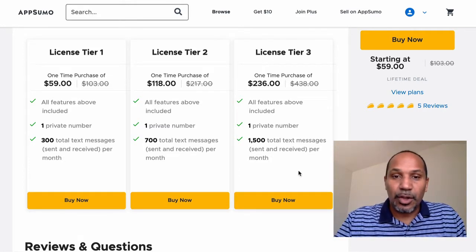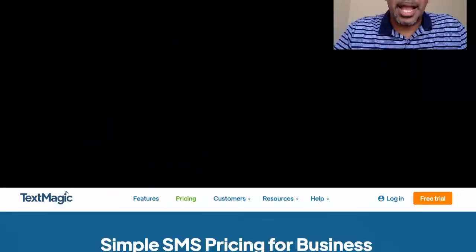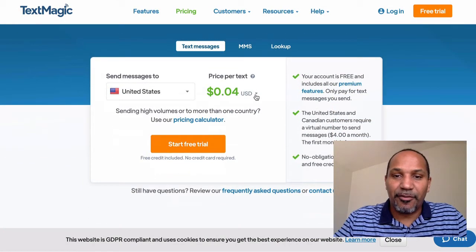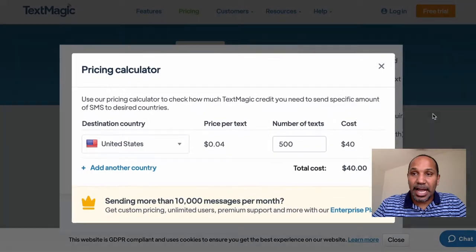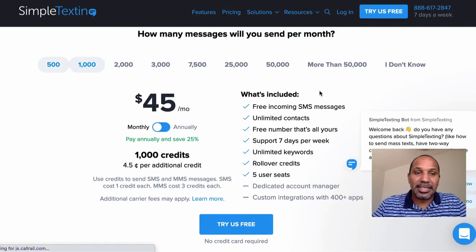Let me show you some comparisons of why you'd want to pick this up today. On TextMagic's website, as you can see, they charge about $0.04 per text — and their pricing calculator shows that for 500 texts per month, you're going to be paying $40 per month. Here is Simple Texting, a platform that I personally use, where 500 text messages a month costs $25 a month.